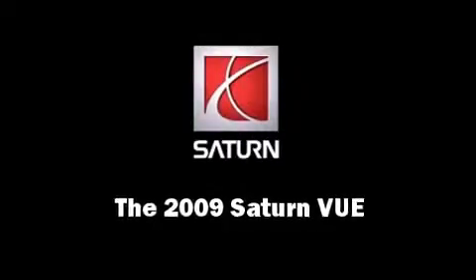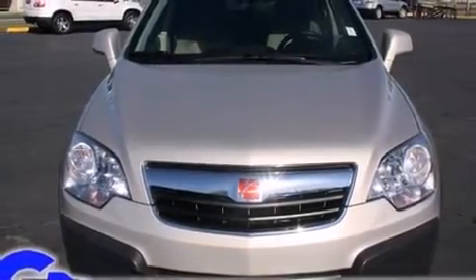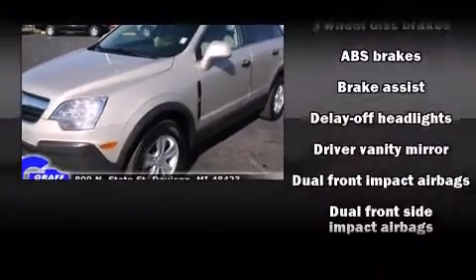Take command of the road in the 2009 Saturn Vue. Under the hood, you'll find a 6-cylinder engine with more than 200 horsepower, providing a smooth and predictable driving experience.